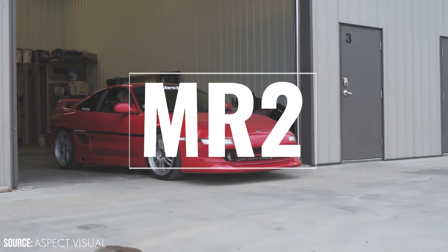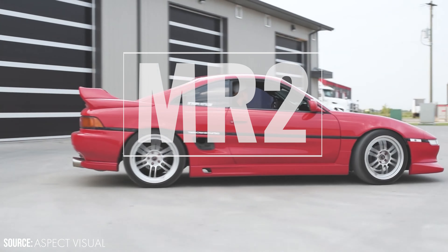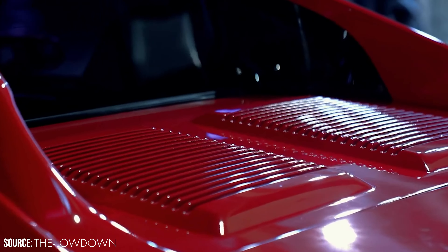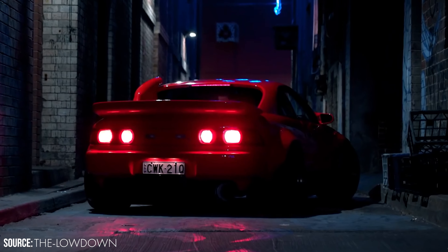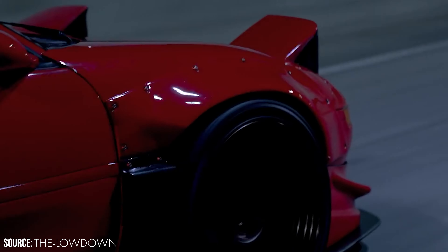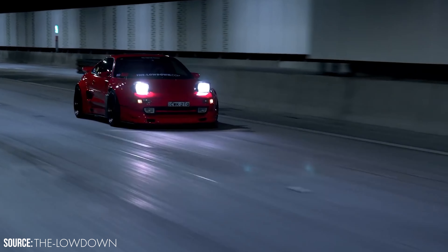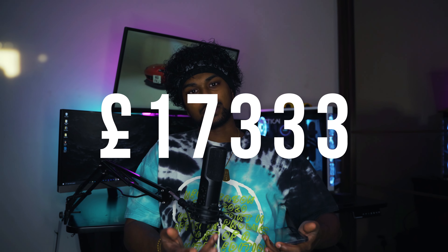In at number 4 we have the Toyota MR2, produced between 1989 and 1999. The hidden gem of this list, the SW20 MR2 has only recently received the praise it deserves. Inspired by Italian supercars of its day, the mid-engine layout offers an exhilarating driving experience paired with Toyota's reliability. The GT and GTS models are the most desirable as they came from the factory with a turbocharged engine, the 3S-GTE. You can currently pick these up for about £10,000 to £20,000.